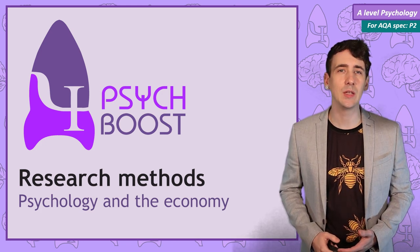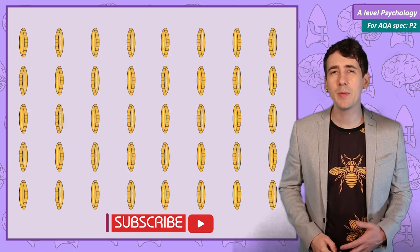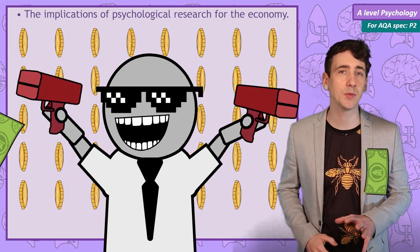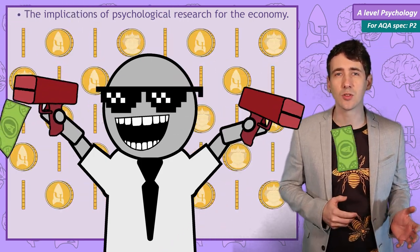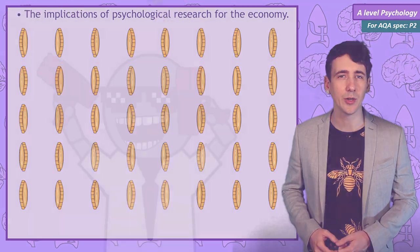This research methods and psychology video is all about how psychological research has improved the economy. You may not realise how much of an impact psychological research has had on the world around you. From the moment you have been born, how hospitals and schools and businesses operate have been set up to make you a functioning, productive member of society. And psychological techniques have also been used to manipulate you into being a consumer of products.